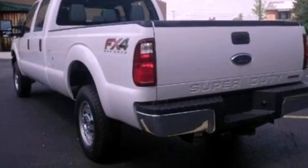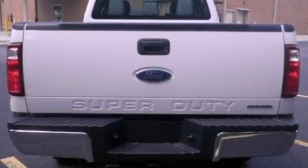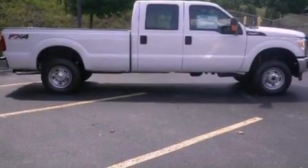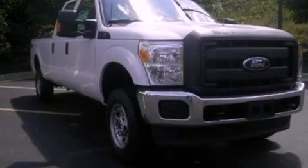Features include a low-tire pressure indicator, traction control and stability control systems, front and rear reading lights, a trailer hitch receiver, an engine immobilizer theft deterrent system, an anti-lock braking system, side curtain airbags, door reinforcement beams, and power steering.